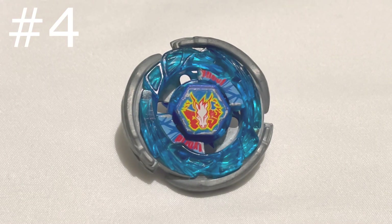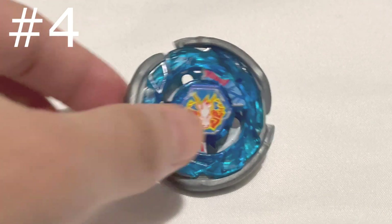Number 4 goes to Storm Pegasus from Beyblade Metal Fusion. This Beyblade is so iconic. When you think of Metal Fusion, this is probably the first Beyblade you think of because it's just the main Beyblade of the whole show. And if you look at the performance tip on mine,